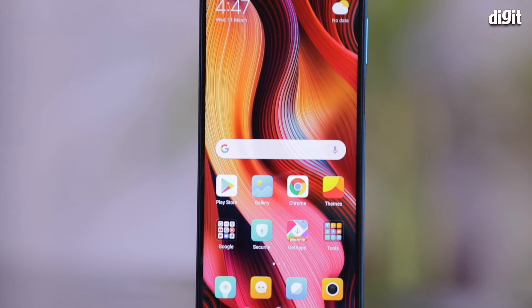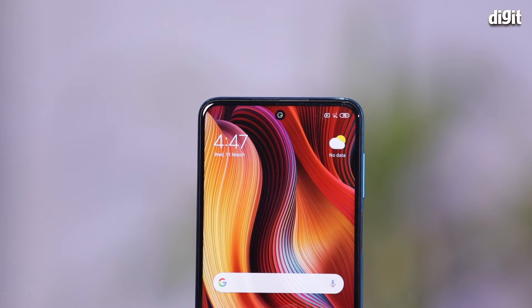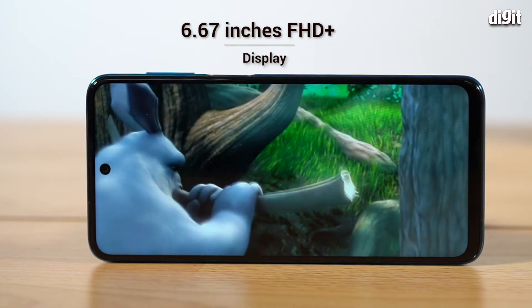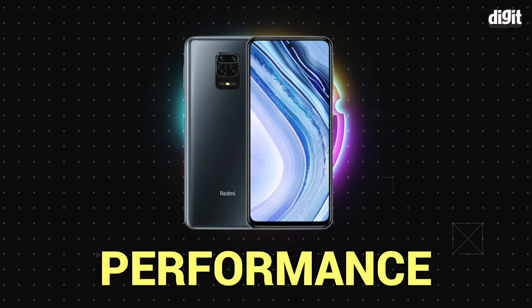From a water drop notch to now a punch hole, the Note 9 Pro's display offers a larger viewing area stretching all the way up to its edges. It's also the largest display ever on a Redmi Note device, measuring 6.67 inches and boasting a Full HD+ resolution and 450 nits of brightness.